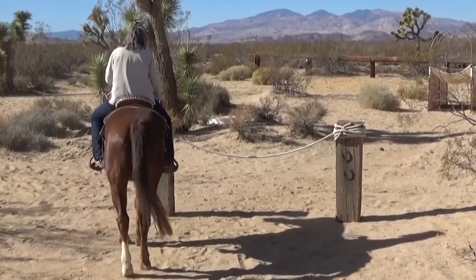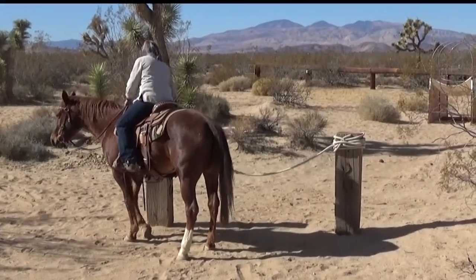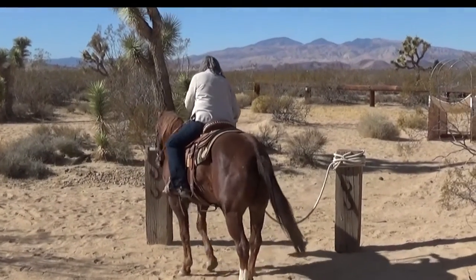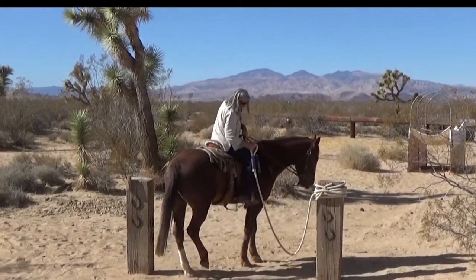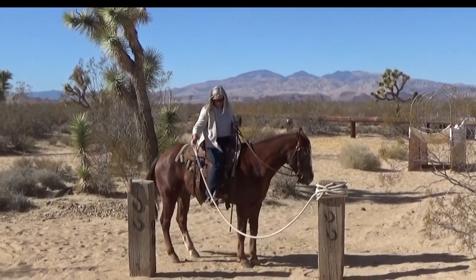Here Renee and Dusty try out the rope gate. On these obstacle course fun days, Bill says you can use any of the obstacles you're comfortable with. There are a lot of desert trails adjacent to the ranch, and Renee and I took the horses out for a trail ride around the desert cactus for about an hour after our obstacle work was done.